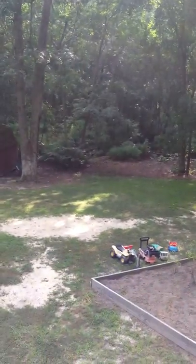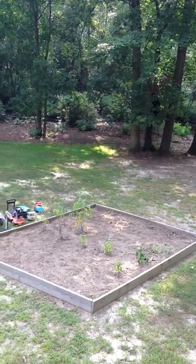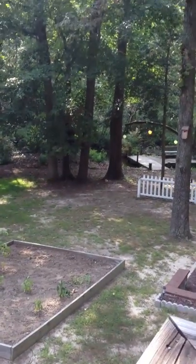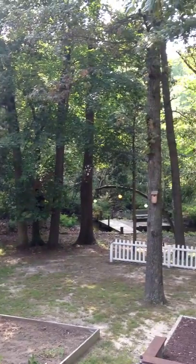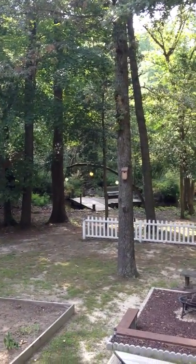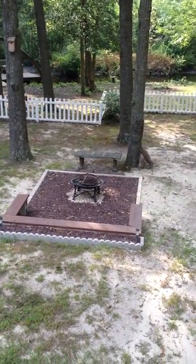So the nice thing about this, like Mandy and I were talking about on the phone, is that even though from the front you can definitely see your neighbors, from the back you have a lot of space back here — in my opinion, anyway. And look, they already have a fire pit if you want to have people over.